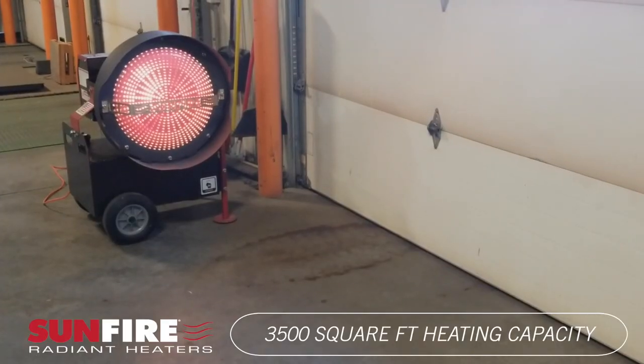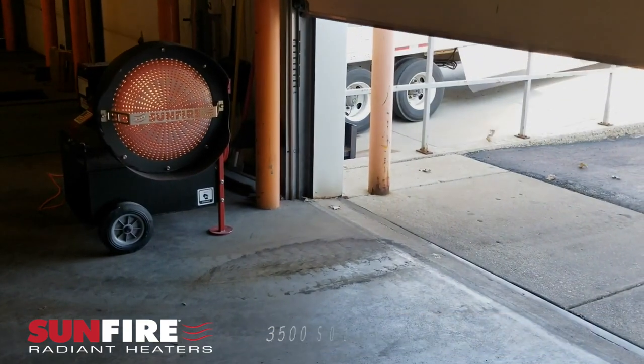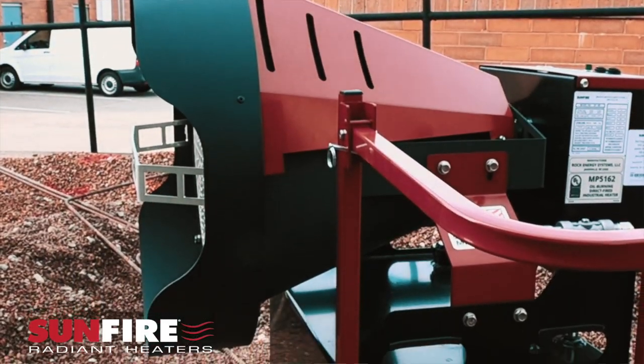Heat up to 3,500 square feet of your shop, garage, or warehouse, and optionally regulate the Sunfire based on your temperature preference by connecting a simple wall thermostat.